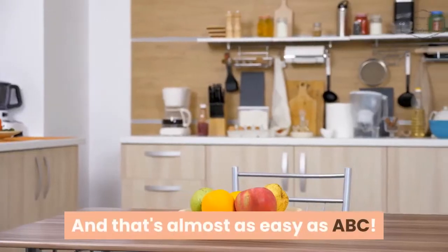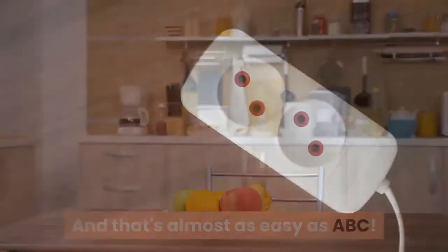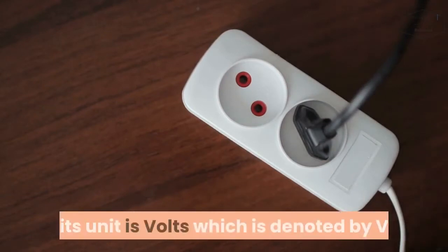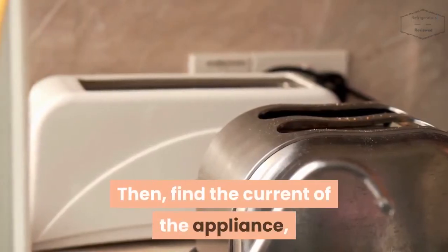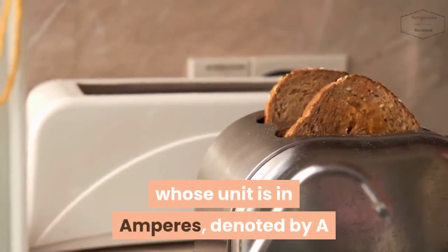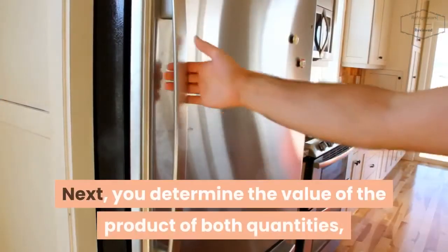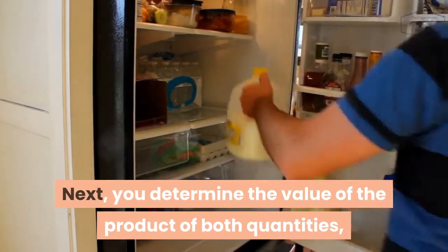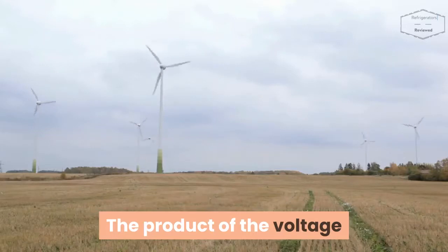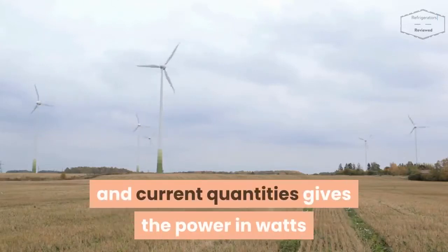And that's almost as easy as ABC. All you need to do is find the voltage of the appliance — its unit is volts, denoted by V. Then find the current of the appliance, whose unit is in amperes, denoted by A. Next, you determine the value of the product of both quantities, that is, the current and voltage. The product of the voltage and current gives the power in watts.